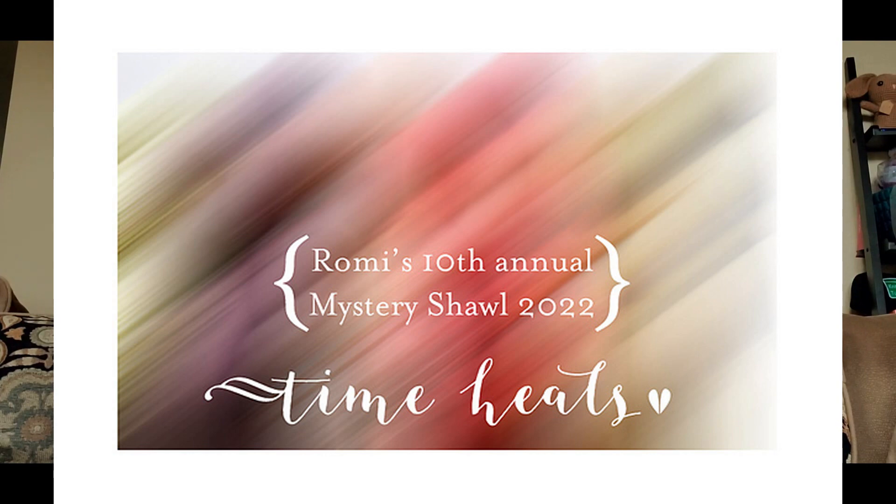you guys know that I have been knitting the Ramy Heel Mystery Shawl Knit Along for 2022 called Time Heels. A Mystery Knit Along is where you get a little bit of the pattern every week, you knit that clue up, and then you have to wait until the next time point for the next clue. Now this was a series of five clues. This is going to be an update for the fourth clue, so we will be getting the fifth clue this coming Friday.